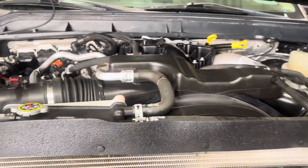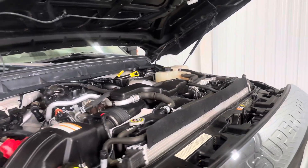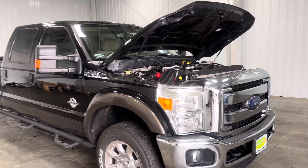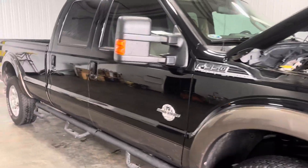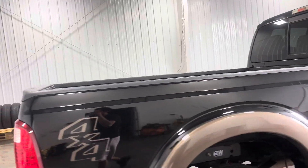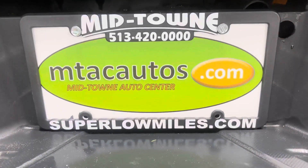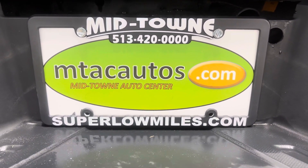Opening up the hood, you've got the 6.7 liter turbo diesel V8 right here in all its glory — well taken care of and well maintained. For any questions, give us a call at 513-420-0000 or check us out at superlowmiles.com for more information and photos on this vehicle and the rest of our inventory. Thanks for watching, and I'll see you guys in the next one.